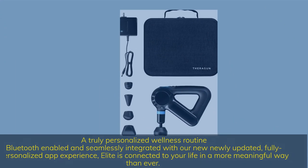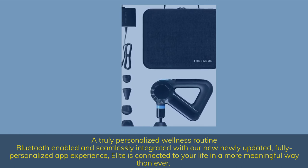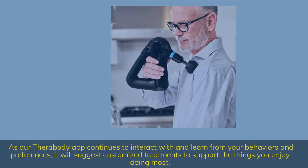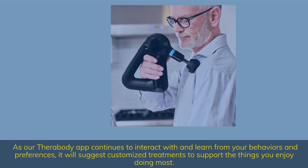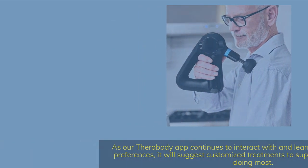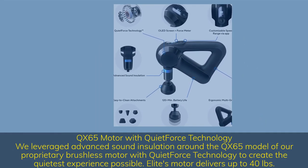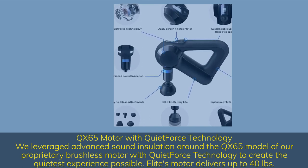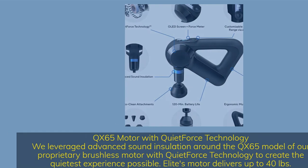A truly personalized wellness routine — Bluetooth enabled and seamlessly integrated with our newly updated, fully personalized app experience, Elite is connected to your life in a more meaningful way than ever. As the Therabuddy app continues to interact with and learn from your behaviors and preferences, it will suggest customized treatments to support the things you enjoy doing most. The QX65 motor with quiet force technology uses advanced sound insulation to create the quietest experience possible, delivering up to 40 pounds of force.